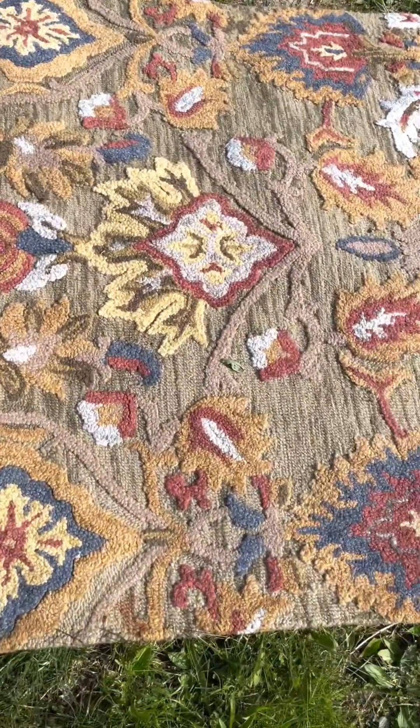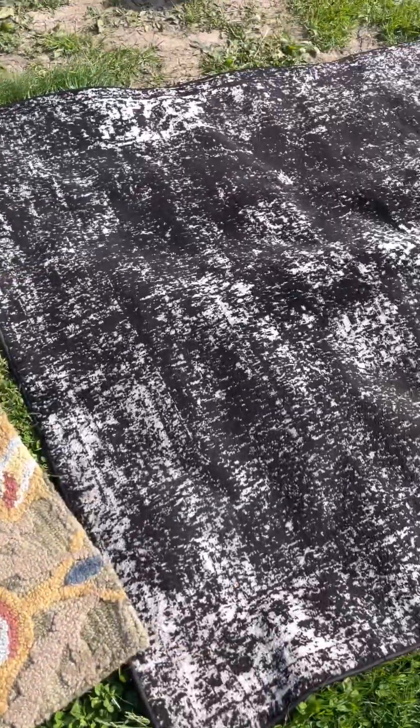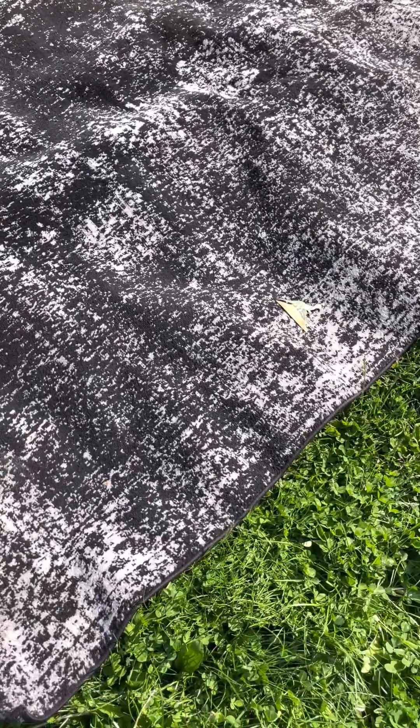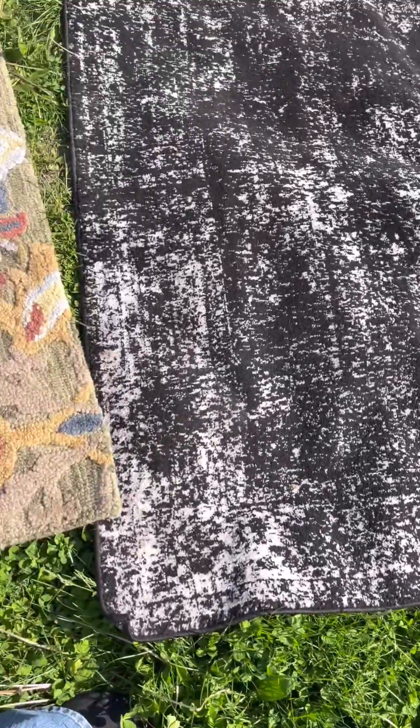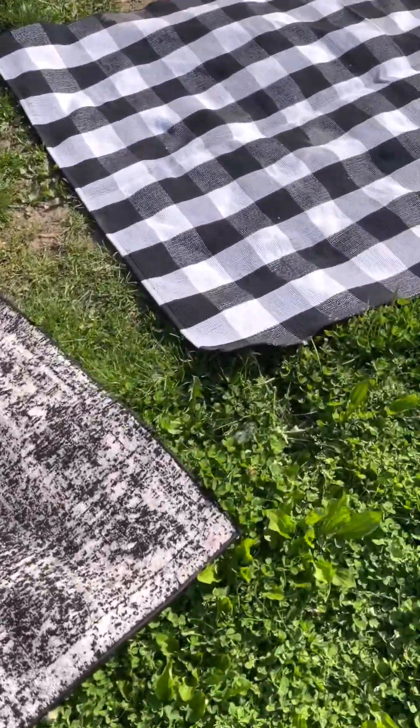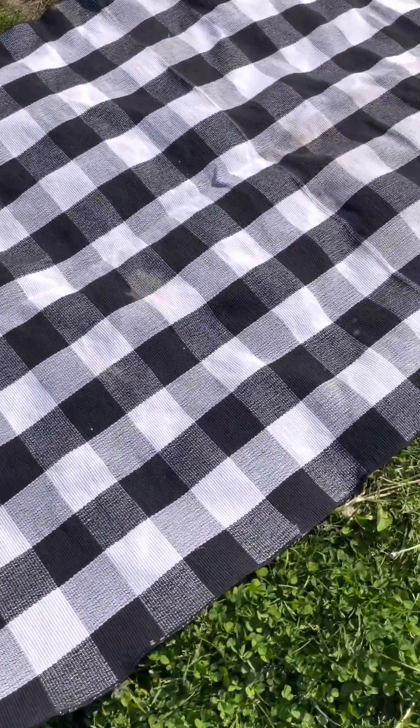It actually looks really good, no stains or anything like that on it. And then we have this one — it's black and gray with a little dinosaur on it, that blue on there from the wind. Nice room-size rugs.